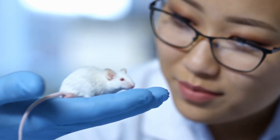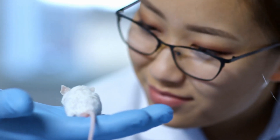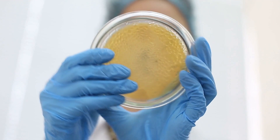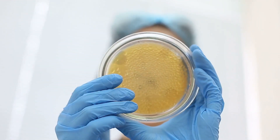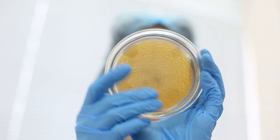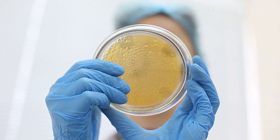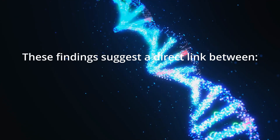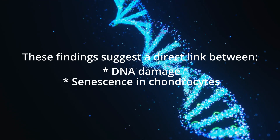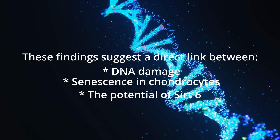Moving on to senescence, the researchers used cells from fluorescent reporter mice to gauge the senescence marker P16. After culturing these cells with MDL-800, the results were promising — there was significantly less P16 in cells treated with MDL-800 compared to the control group. These findings suggest a direct link between DNA damage, senescence in chondrocytes, and the potential for reversal through increased SIRT6.